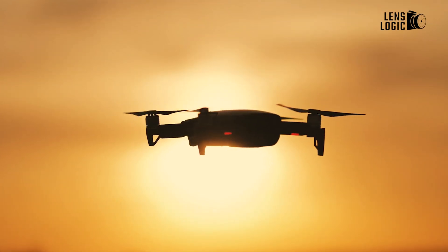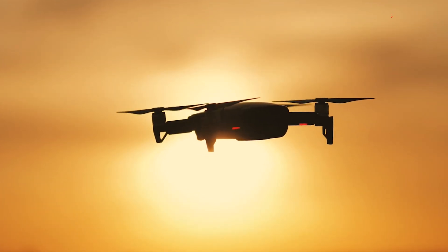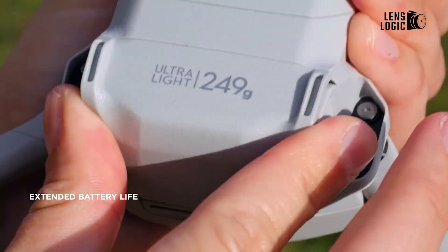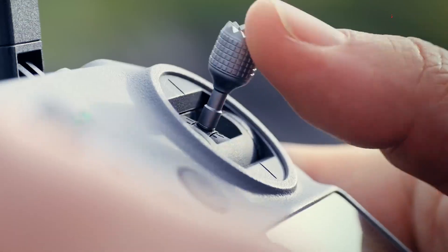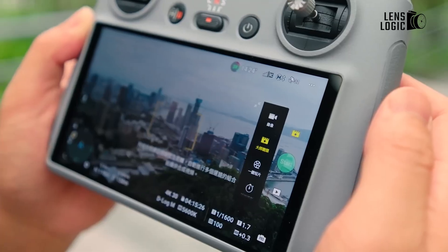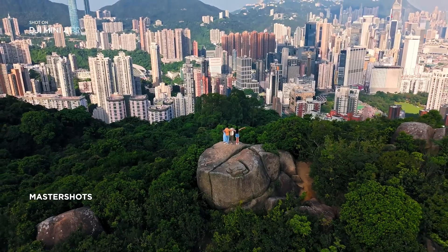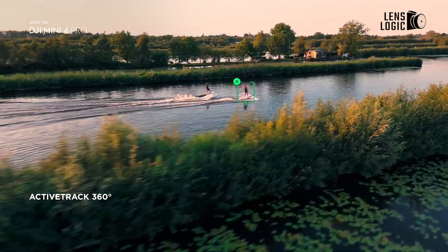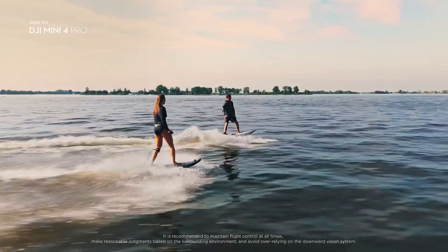Flight time becomes a paramount consideration as we soar through the skies. The DJI Mini 4 Pro, with its intelligent battery management system, offers an impressive flight time of up to 34 minutes. This extended endurance allows you to explore vast landscapes, capture captivating panoramas, and record mesmerizing cinematic sequences without the constraints of time.